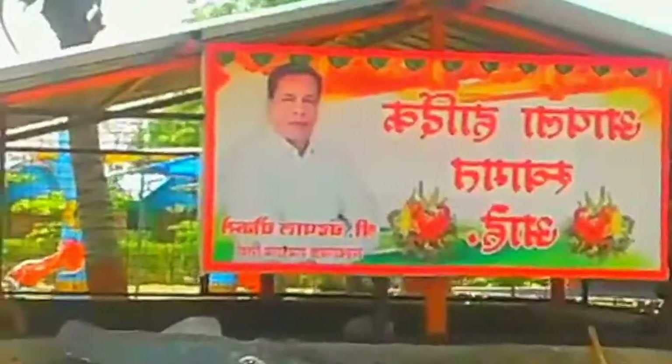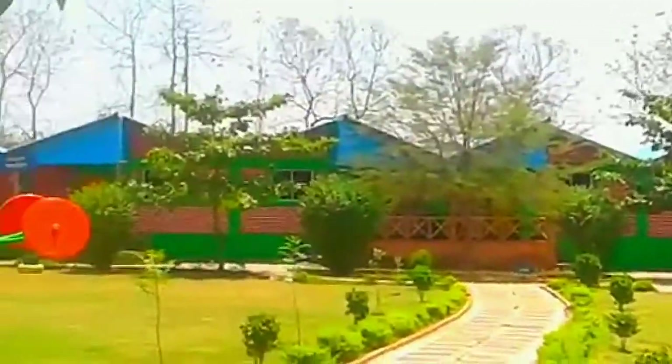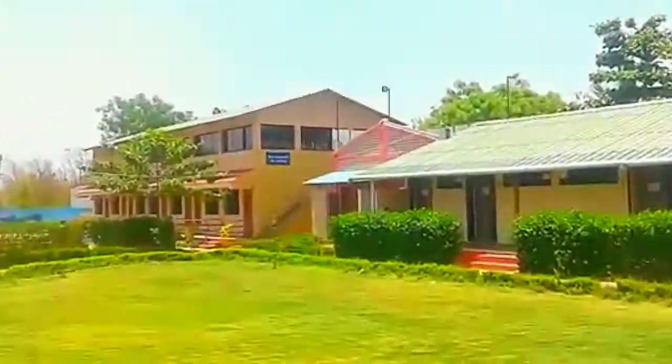Hi friends, welcome to Fun City Part No. 5. Look how beautiful it is showing — it is showing like a painting. It is a beautiful house, made in a set style.